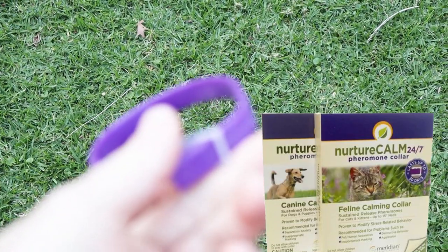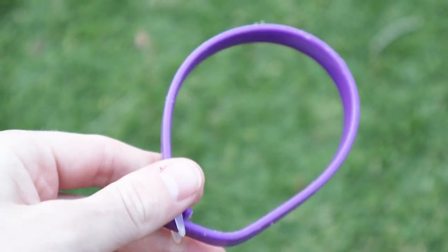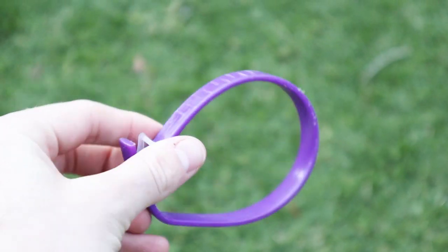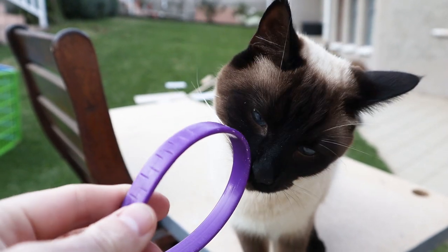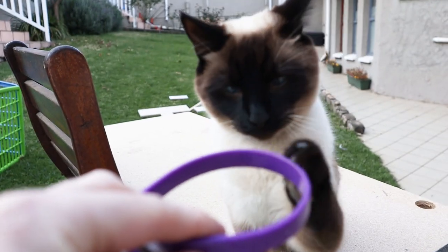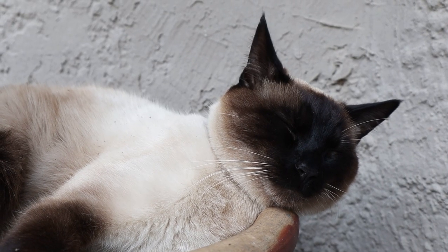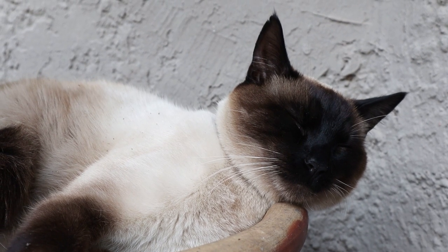The collar our vet gave us is called NurtureCalm — and they're not a sponsor, we're just mentioning that that's the one made available to us by the vet. It's basically a pheromone collar that helps with stress, anxiety, phobias, and it can also help for things like travel, thunderstorms, fireworks, or just general social interaction. The pheromones just help the cats mellow down a little bit and it can help in a variety of different aspects of their life.